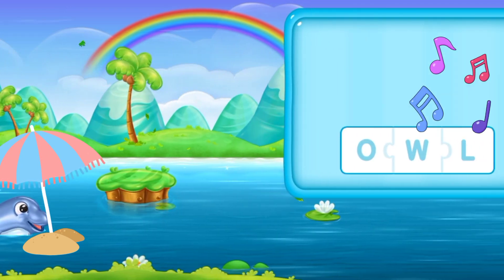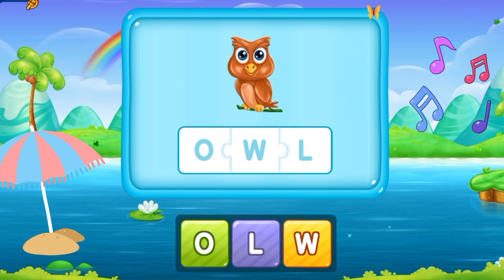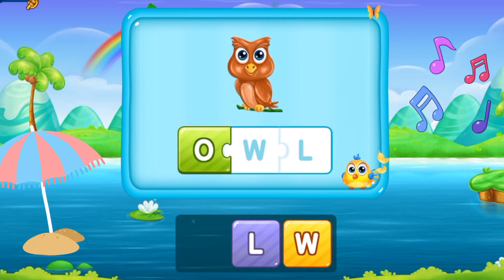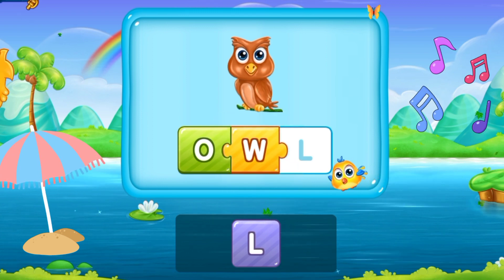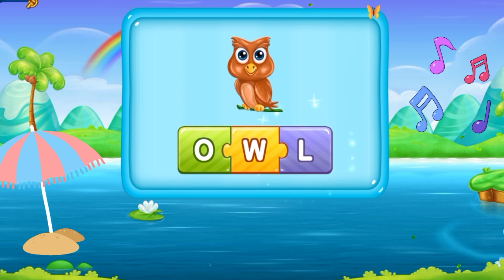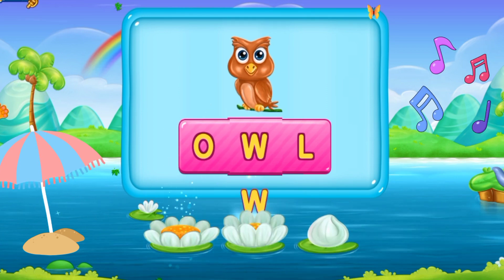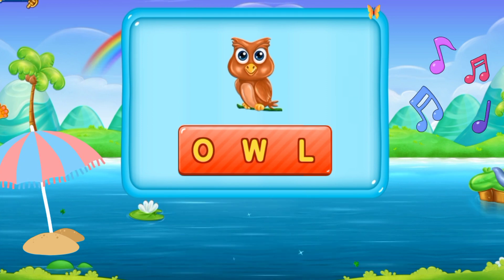So let's move to the next word. O, W, L. Owl. He's an owl. O W L. Owl. That's fantastic!